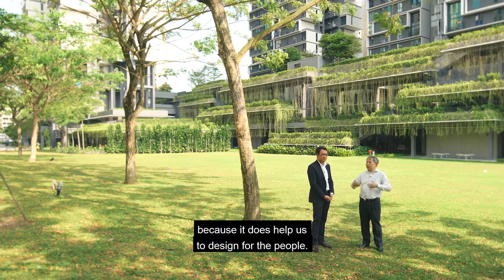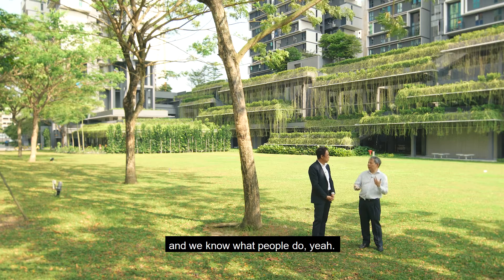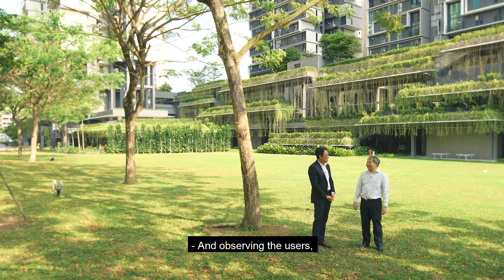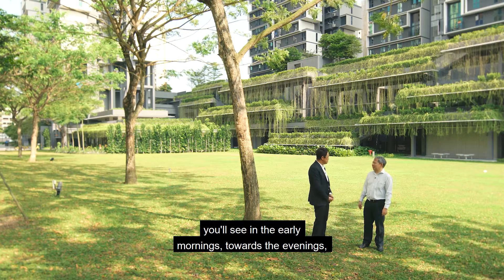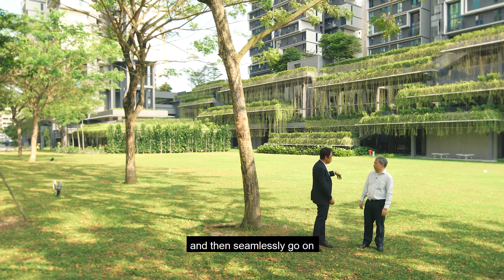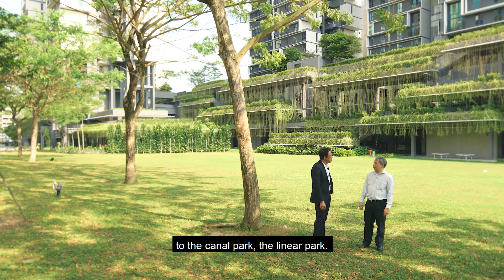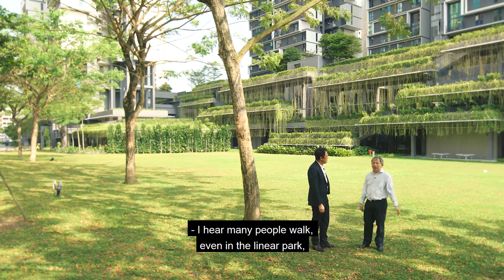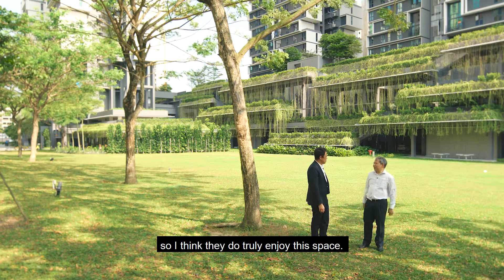It does help us to design for the people once you script it — then we know what people do. By observing the users, you'll see in the early mornings and towards the evenings, a lot of people stroll and go on to the canal park, the linear park. I hear many people walk on the linear park even from other areas of Singapore, so they truly enjoy this space.